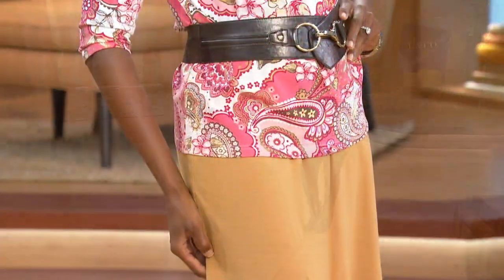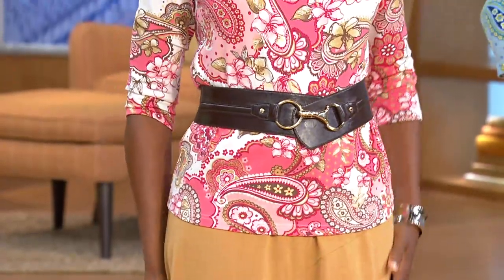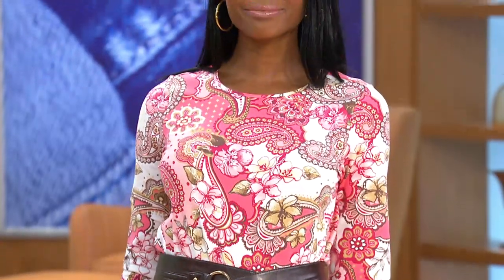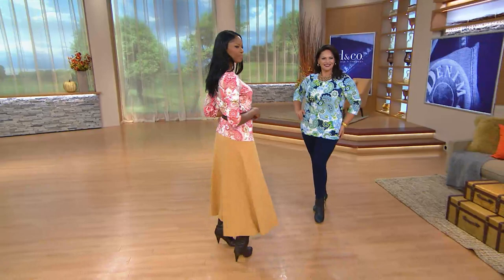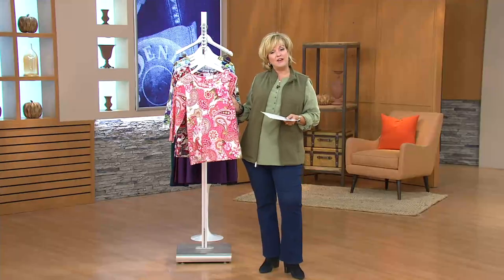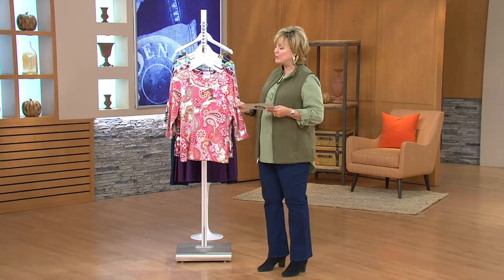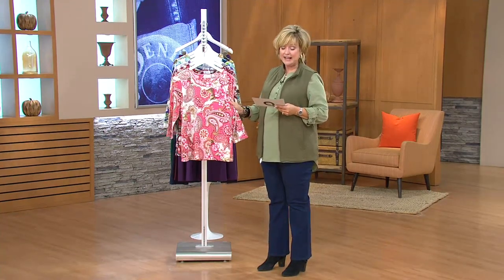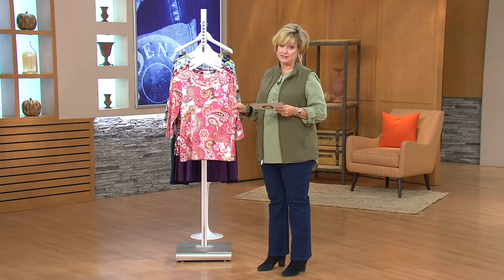These are our popular tops in denim and company. For those of you who have loved this and asked for more colors, we've got lots of great colors today. For those asking for more prints rather than just solids, you're going to love this top as well. It is customer top rated, done in our perfect jersey which is 95% cotton, 5% spandex. We have it in all sizes, extra extra small through 3X.